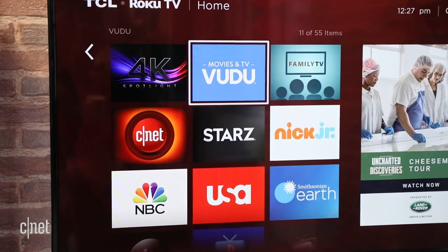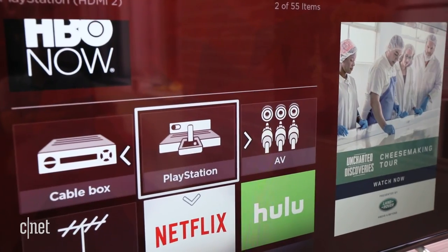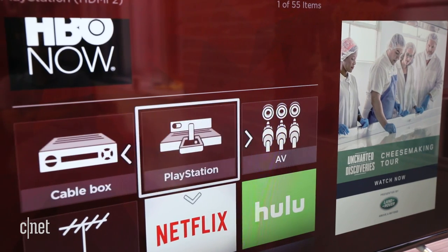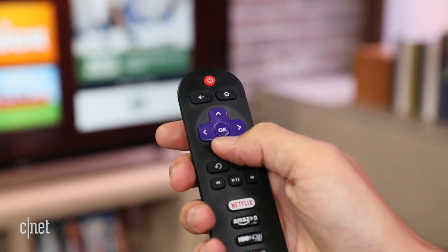Meanwhile, your connected devices, like a cable box or PlayStation, are presented right alongside. You can easily move and delete apps and devices from the screen, and the whole arrangement is just as familiar as your phone.